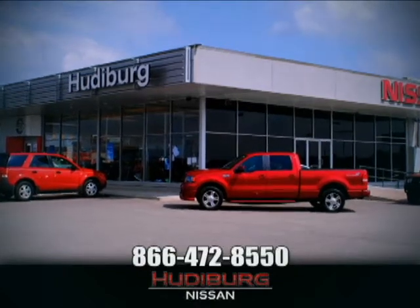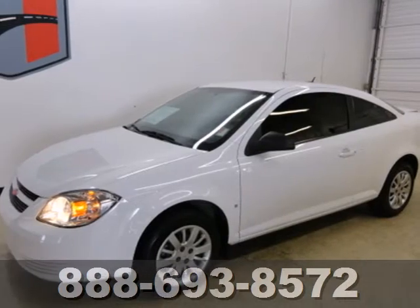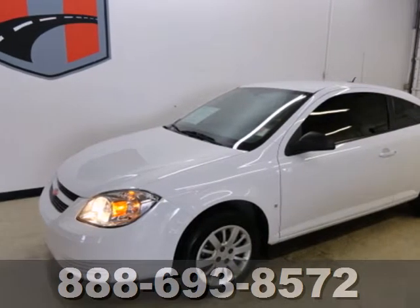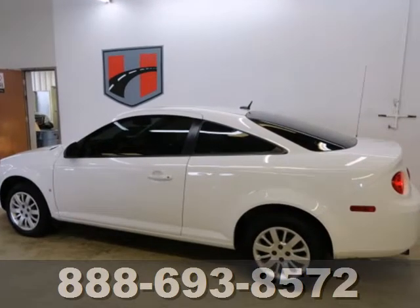At Hudeburg Nissan, we'll give you more. Fuel efficiency, performance, and style, all in one nice, neat, little package. It's a 2009 Chevrolet Cobalt.